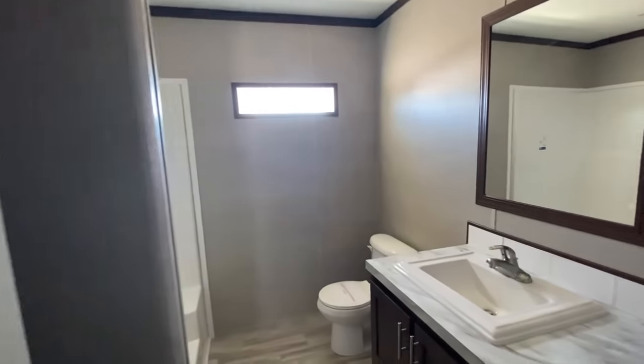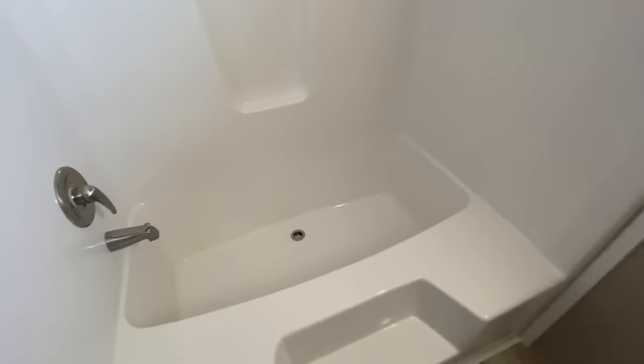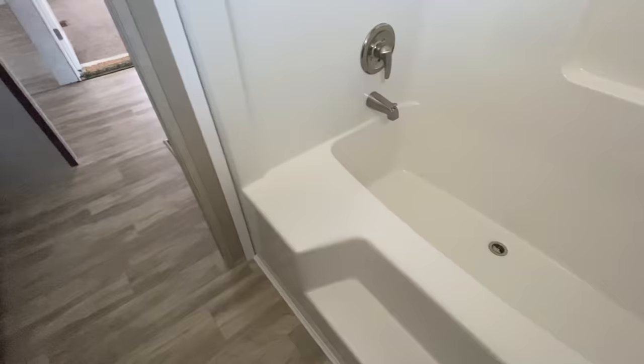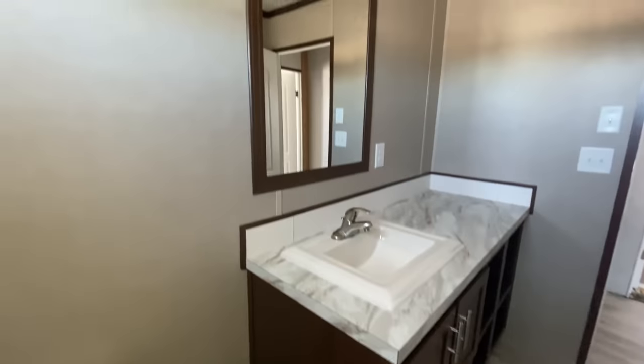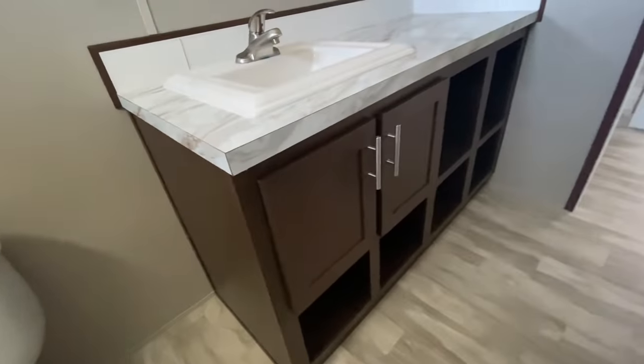Bathroom number one — hallway bath. Not bad. Real big tub. A lot of space already. Look at that right behind the door — now that's a linen closet for you, or space I'd say. Someone to hang your coat and everything.